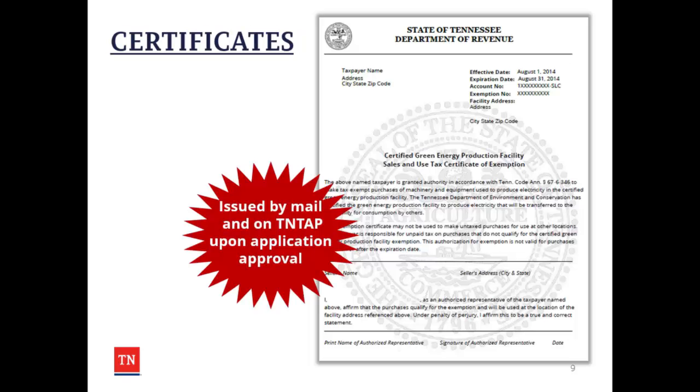The certificates that are issued as a result of the application are sent by mail and are also available on the TEN-TAP system upon the application's approval.